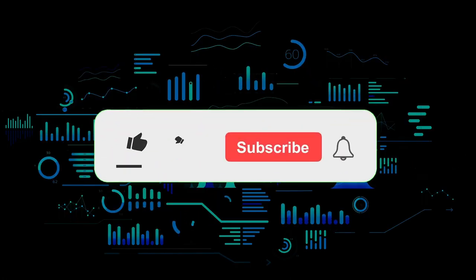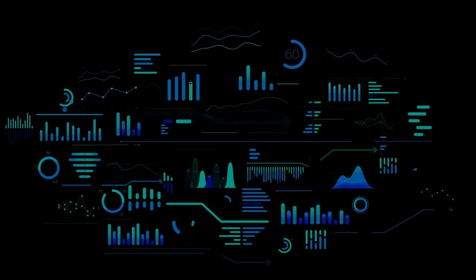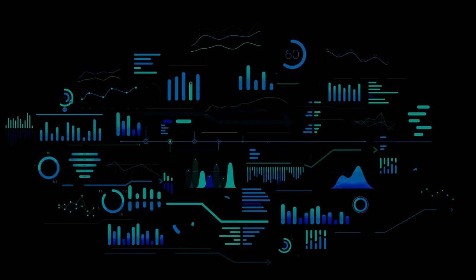That's the end of this video, thanks for watching. Remember that anyone leaving a comment stands the chance of winning a lifetime subscription worth $495 to our services. Don't forget to subscribe to the channel to get all the latest videos and updates.